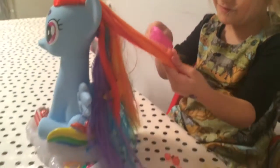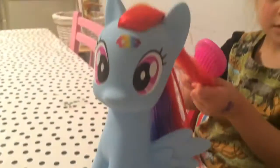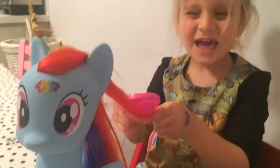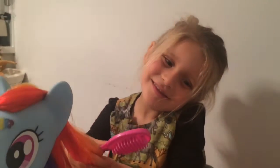Here we go — you brush Rainbow Dash's hair so it's all lovely and smooth. Like I do yours! Basically this is what Addison got. If you want to find out more information, do check out the blog post and you'll see cost, value, and now we are going to show you how our day was.